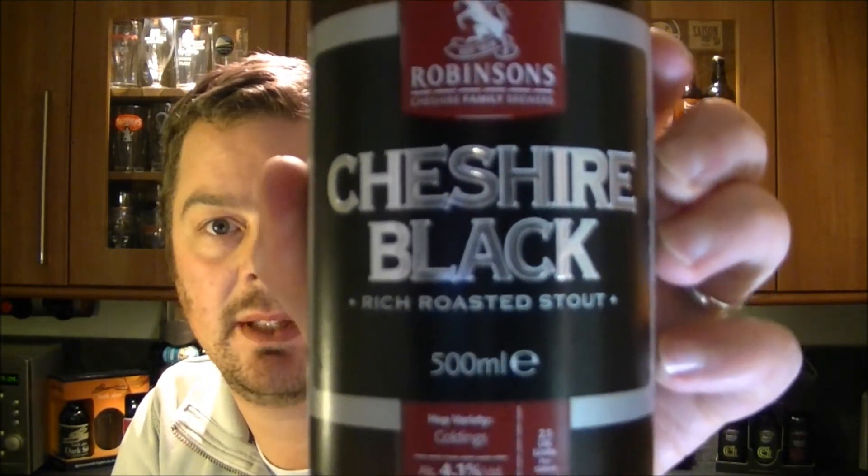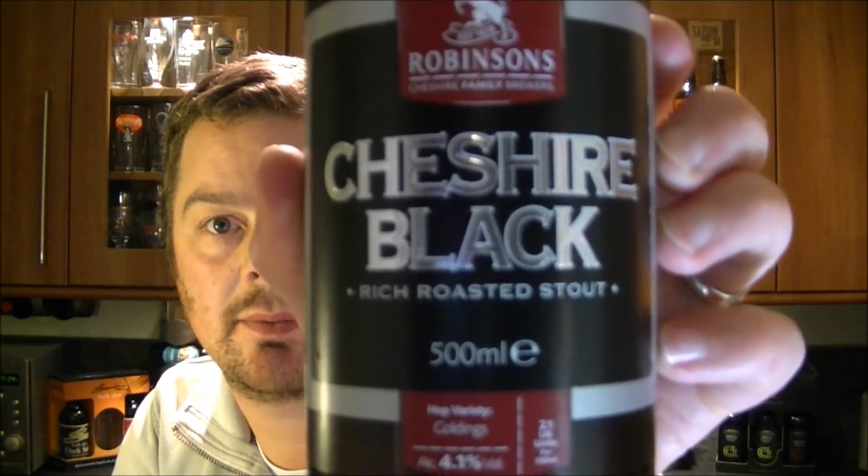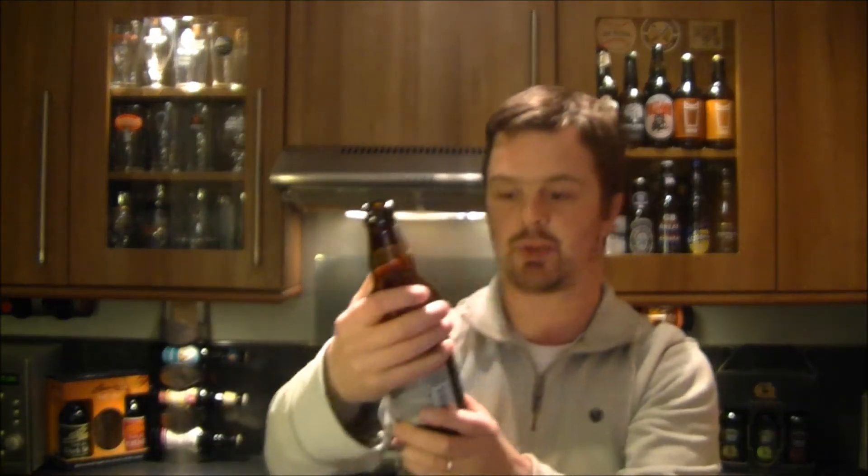This one's 4.1% ABV. It's described as a rich roasted stout.